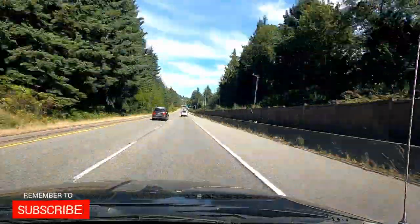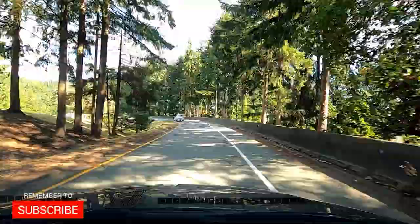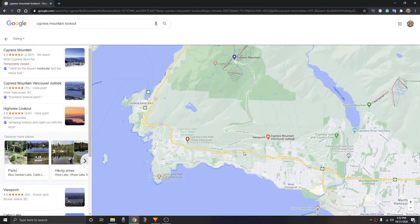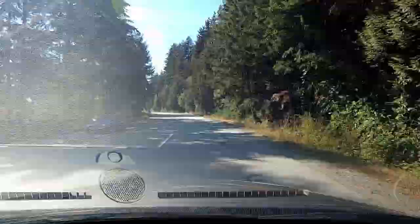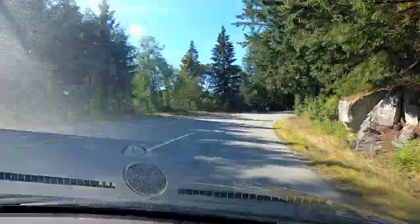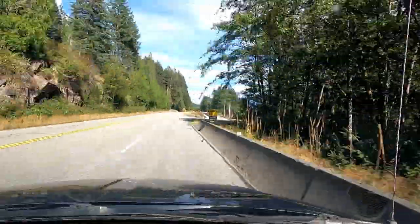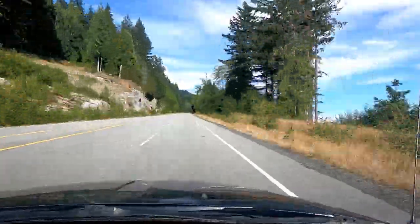To get to the Cypress Mountain lookout, off of Highway 99 in West Vancouver, you're looking for the Cypress Mountain ski area or the Cypress Bowl Road, and that's going to take you right up to the lookout. If you're traveling to Vancouver, this is a great stop to come up here and grab some photos of the city, especially at night.